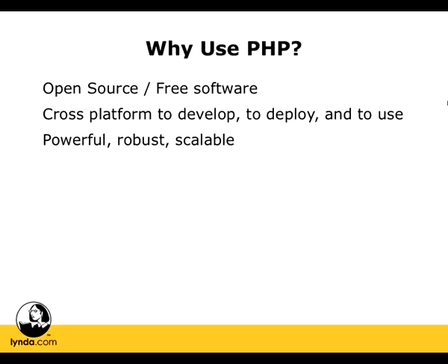PHP is also powerful, robust, and scalable. This quality may not affect you so much when you're developing, but when you finally deploy your website, you're going to want to know that it's going to be able to handle the amount of traffic that it gets, that it's not going to fail on you, and that it's going to be able to grow with you as your traffic grows. The important point here is that just because it's open source and free doesn't mean that it's not as powerful and stable as technologies that you pay for.